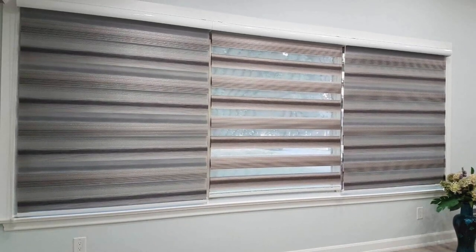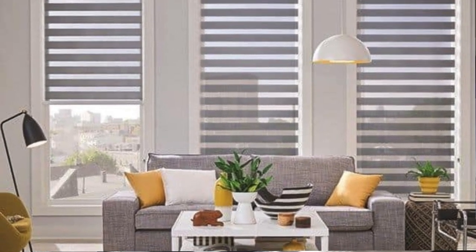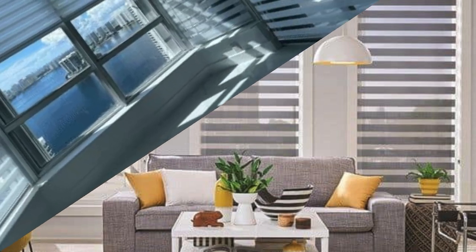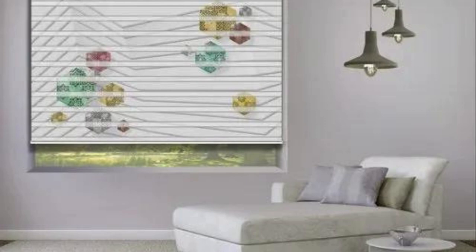The zebra blind, with its dual layers of sheer and opaque stripes, is a visual symphony that orchestrates an interplay of light and shadow. It introduces a dynamic element to the overall ambience of your living spaces. Picture the gentle diffusion of sunlight as it filters through the sheer fabric, casting a soft glow that transforms your room into a haven of tranquility.